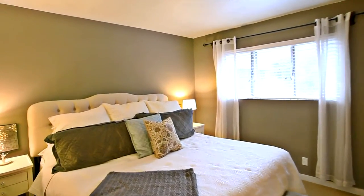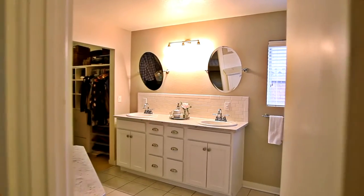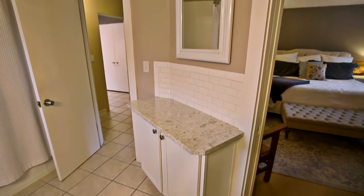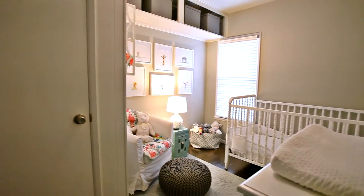The 12 by 15 foot master bedroom is a private retreat with a beautifully remodeled bath and a walk-in closet. And you'll find two more bedrooms with hardwood floors.